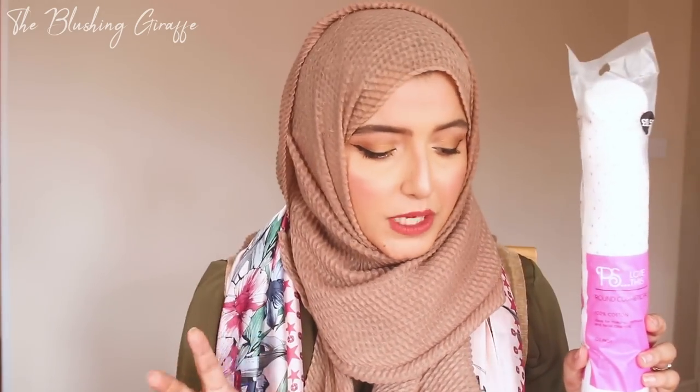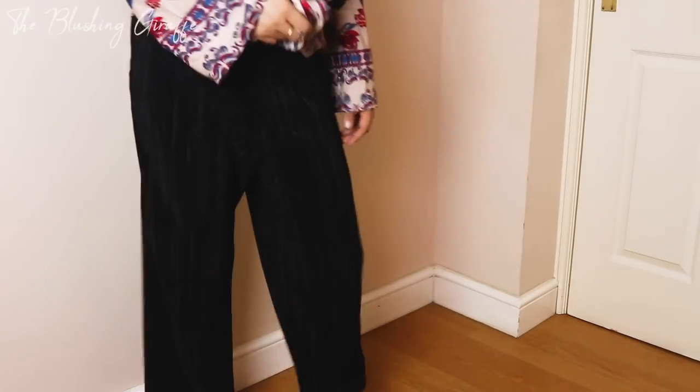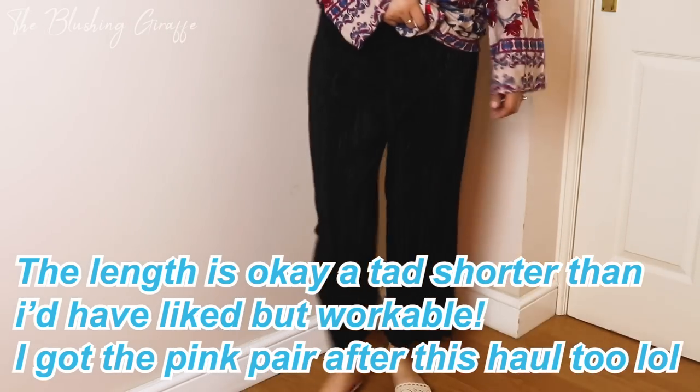I then picked up some PS round cosmetic pads for 50p. Every single time I go into Primark I have to pick these up — they're really good for putting your micellar water on and removing mascara and eye makeup. Then I picked up two pairs of trousers, the first being a pair of culottes. They are wide leg with a crepe material — so lightweight and perfect for summer. These were a total of £13 and they're in a size 10.